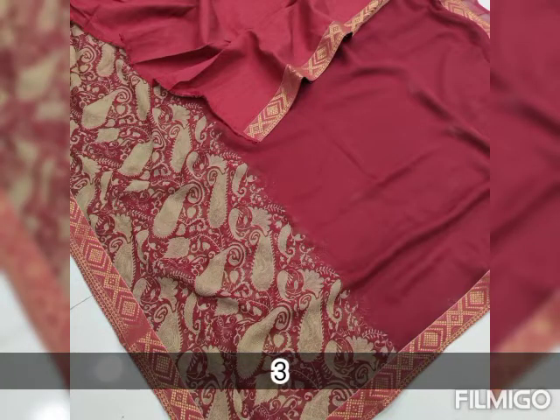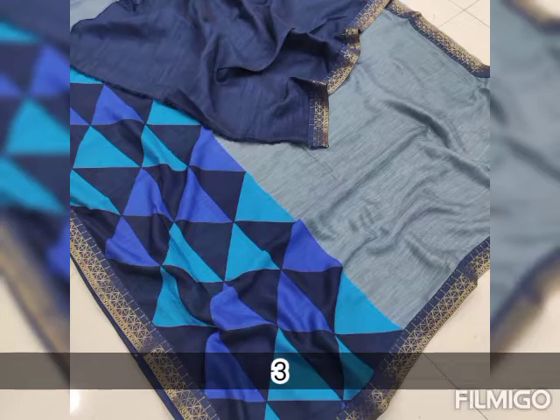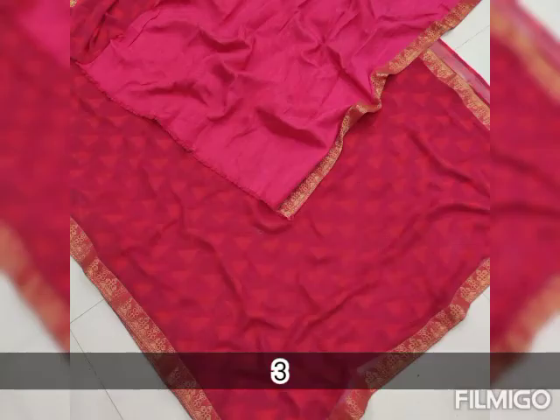Once you receive the parcel, an opening video is a must. Show all 4 corners and record an unboxing video without any pause or cut, which we can use for future reference.